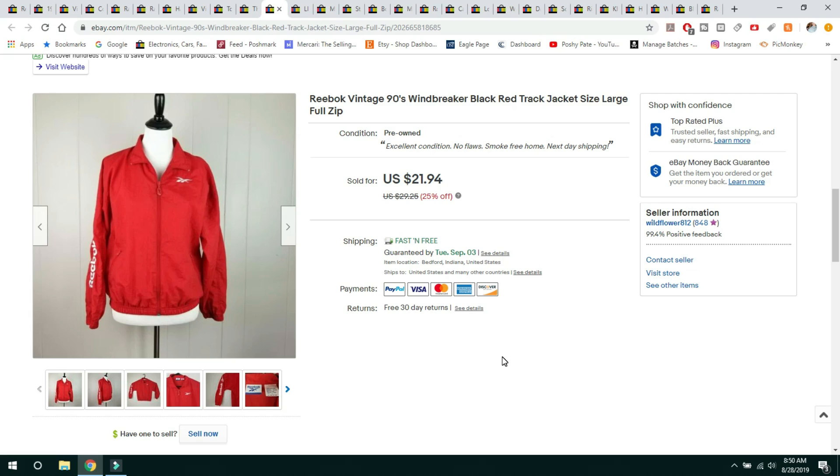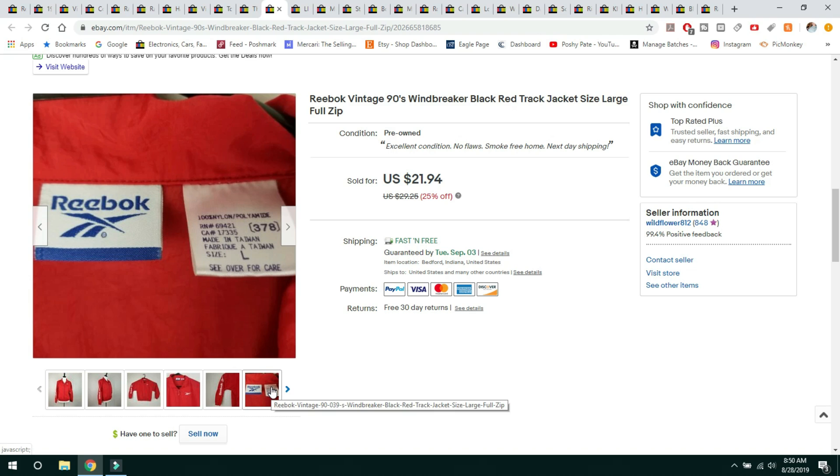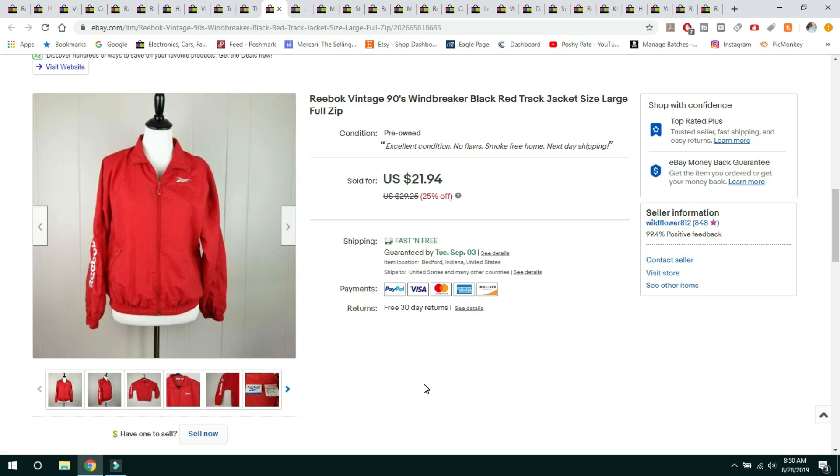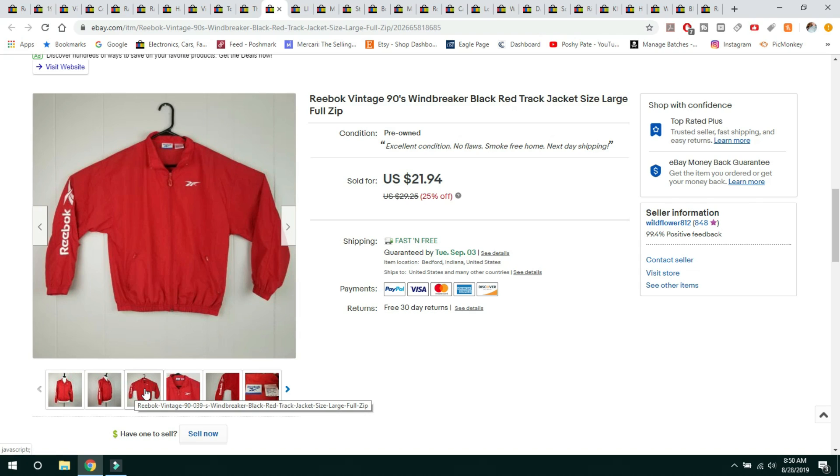This next item is a vintage Reebok windbreaker. I got this for $1.50 at a thrift store. It's a little red track jacket with the Reebok spell out down the side and a vintage tag. It sold for $21.94 on a 25% off sale with free shipping — it was lightweight so it shipped first class. I've had this for a little while and I'm surprised because it's a really cool vintage jacket.